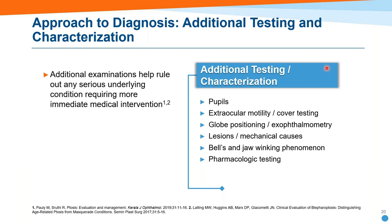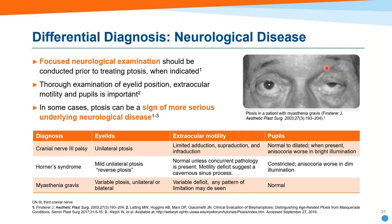Also look for asymmetry in globe positioning — exophthalmos or enophthalmos suggesting an orbital lesion. Look for things that indicate a congenital process. Have the patient chew — if the eyelid opens and closes as they chew, that's the Marcus-Gunn jaw-winking phenomenon. Pharmacologic testing can help as well: phenylephrine raises the eyelid by acting on Mueller's muscle. And when you suspect Horner's syndrome, apraclonidine testing can confirm it. A focused neurologic examination should always be done before even considering treating the ptosis.